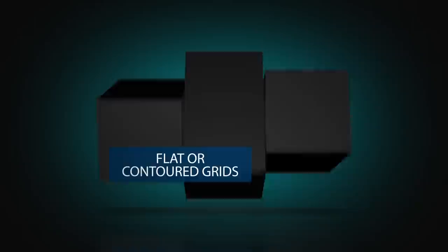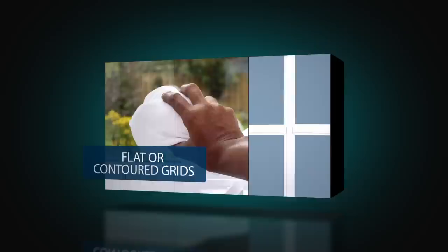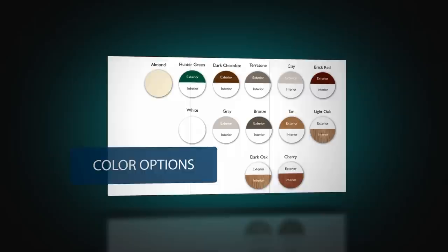Grid is available in flat or contoured profiles secured between the panes for easy cleaning, and a rich simulated divided light external grid is available for a classic appearance. The series is standard in linen white or available in almond, and its full array of exterior painted colors and interior wood laminate options may be added to complement any home's decor or appearance.